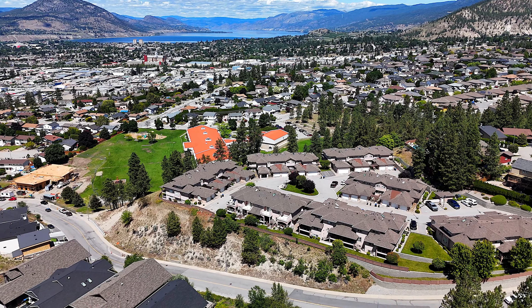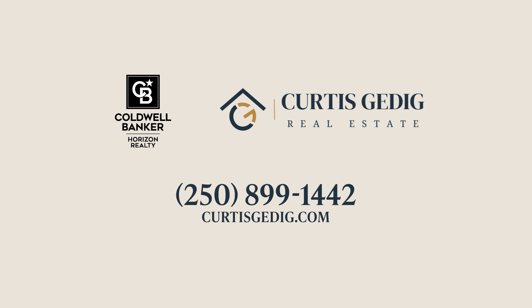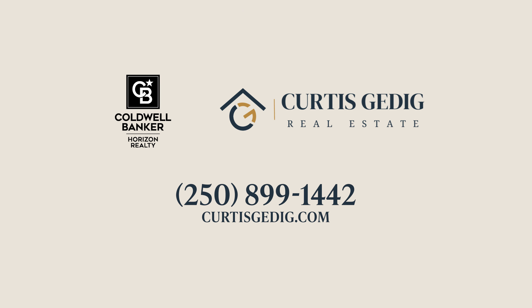Now on the bottom floor, we've got a separate entrance down here off the backyard. We've got one bedroom, your last bathroom, and a flex room that's currently used as a bedroom.